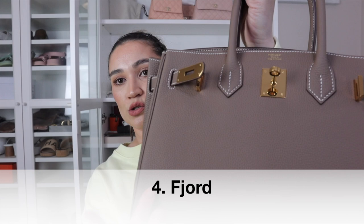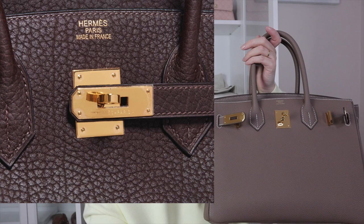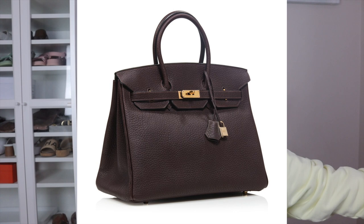Number four is Fjord leather. It's similar to Togo in its grain except with a bigger grain, which means you always see some graining on the leather — something some people don't like. It is also discontinued and is actually heavier than Togo, but nonetheless very, very scratch-resistant.